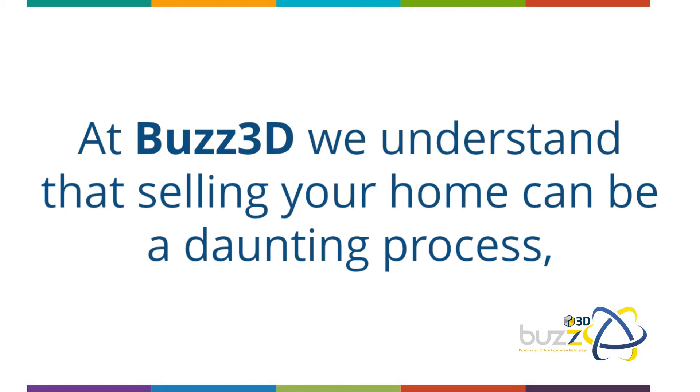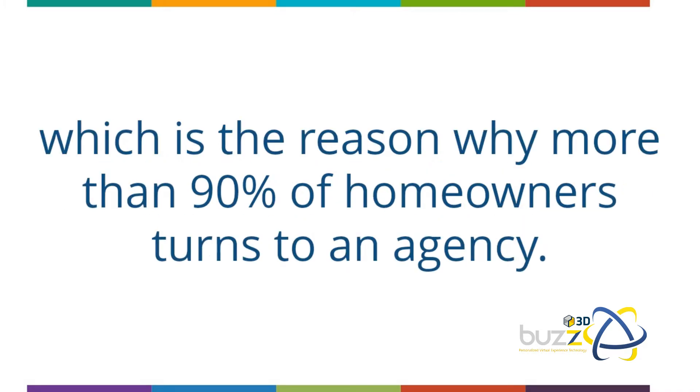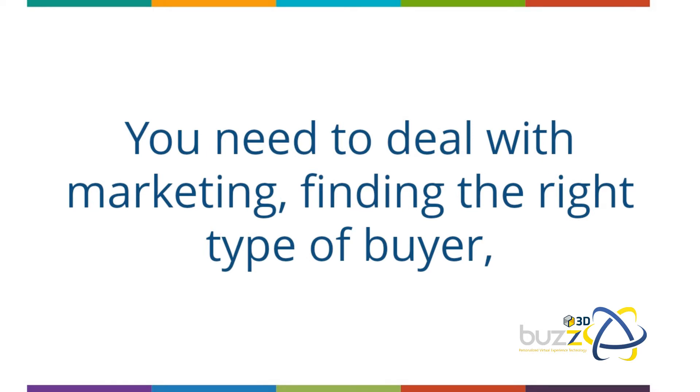At Buzz 3D, we understand that selling your home can be a daunting process — tedious too if you don't know where to begin, which is the reason why more than 90 percent of homeowners turn to an agency.